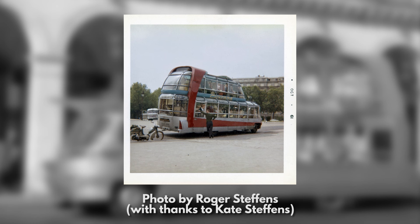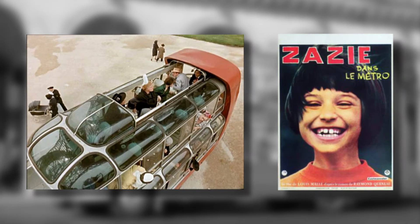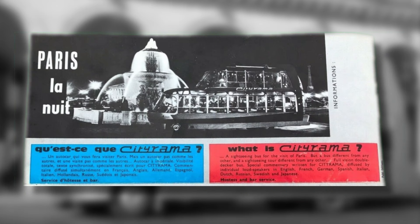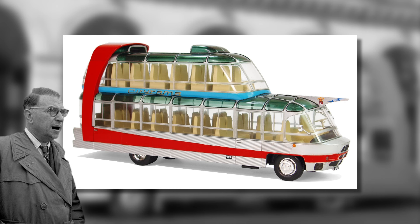The Cityramas quickly became an iconic sight on the streets of the capital, proving popular not only with tourists, but also, quite helpfully, with film directors. They were given a string of starring cameos in French cinema, perhaps most famously in 1960's Zazie dans le métro. The bus was more than just a publicity stunt for Cityrama, but if it had been a publicity stunt, it couldn't have gone much better. In just a couple of years, the bonkers bus had turned the newcomers into one of the best-known sightseeing companies in Paris.